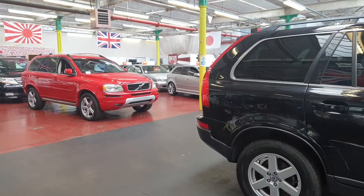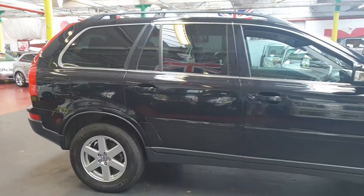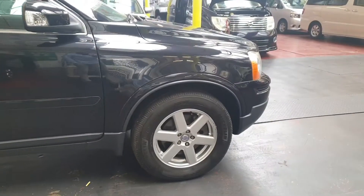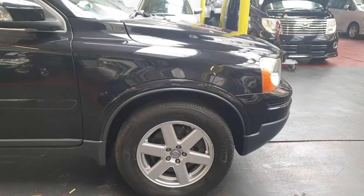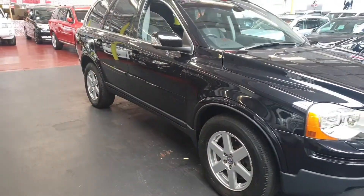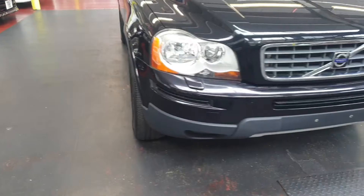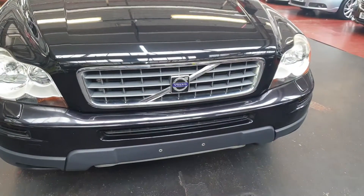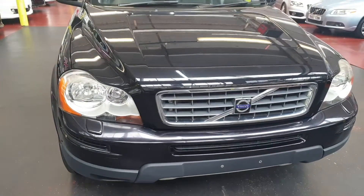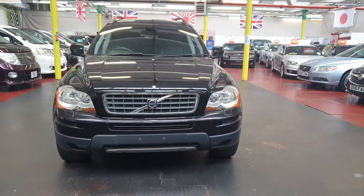We actually have three of these in stock: one red and two black, and the other black is also on our website which is a 2009, but this one is 2010. Similar cars in the UK would probably cost over five hundred pounds in road tax, but these are imports from Japan so they are always in the lower tax bracket — around two hundred and seventy pounds a year.